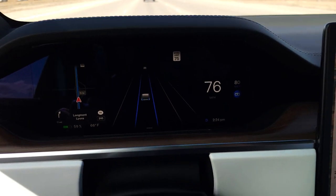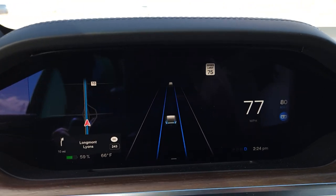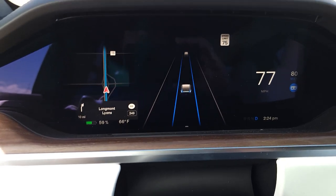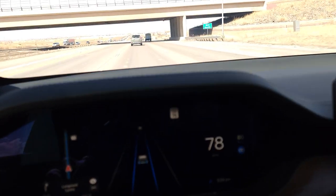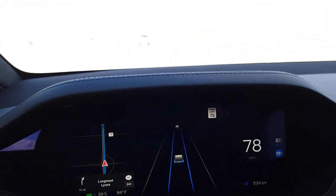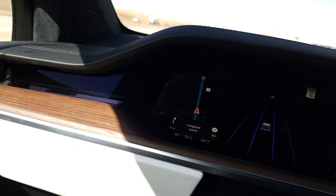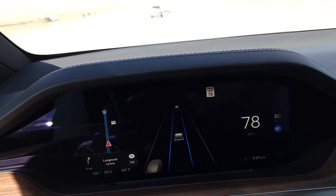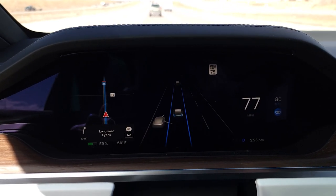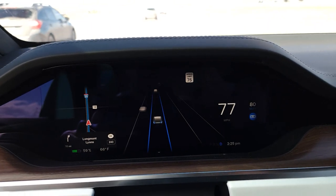I went ahead and rebooted the system doing about 77 to 80 miles an hour, and it looks like it cleared the emergency brake and tire pressure indicators. The temperature display also came back because it had gone off before. It all seems resolved — all I did was supercharge and I started getting those errors, but now it's all cleared.